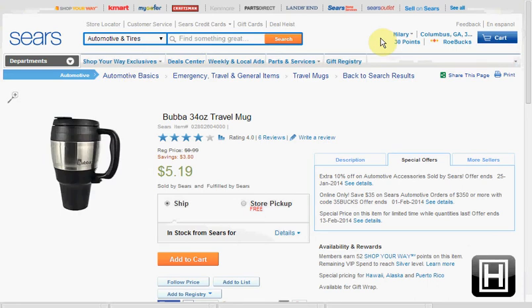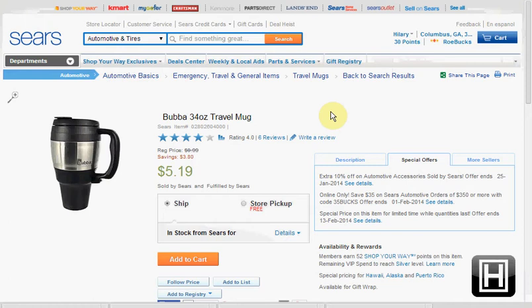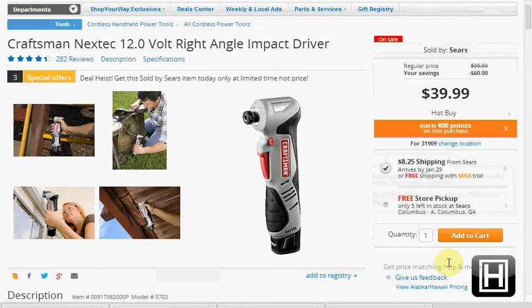If you did get that email, you could get the Bubba 34-ounce travel mug for just 19 cents after your free $5 in points. Or you could get the camouflage mug 2-pack, which would be free.